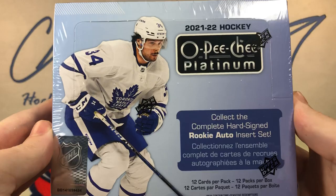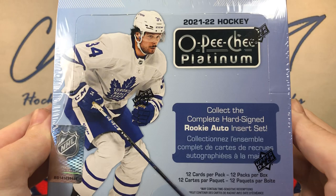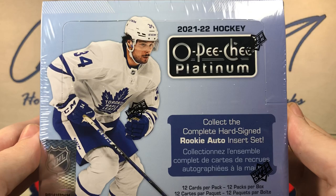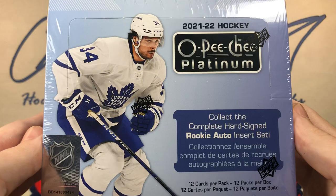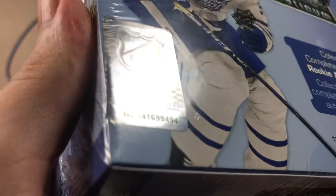The price is significantly higher this year with the Jumbo format than the previous few years. I don't really know how I feel about that. You do get a lot of parallels, but I feel like it's really pushing the envelope with the price point. OPC Platinum is not a product I have had great luck with in previous years, other than 14-15 with those Jumbo boxes. Maybe this year will be my year for OPC Platinum.